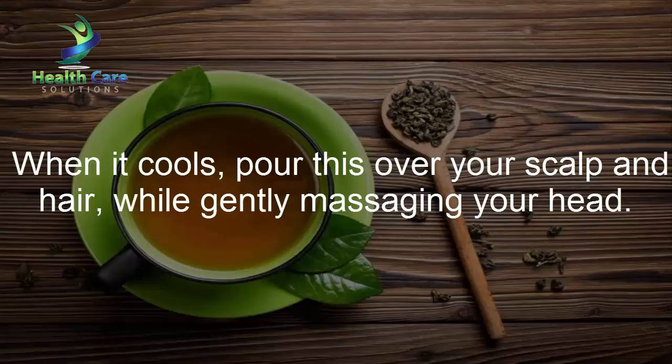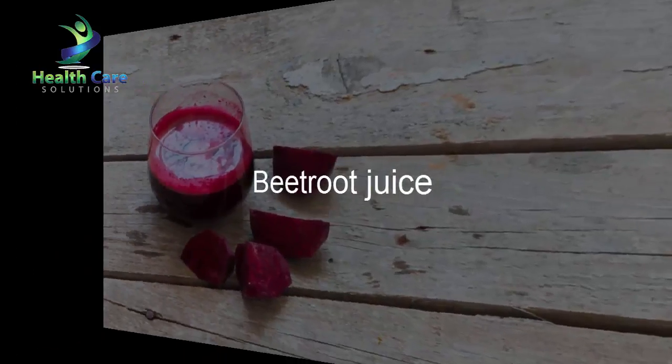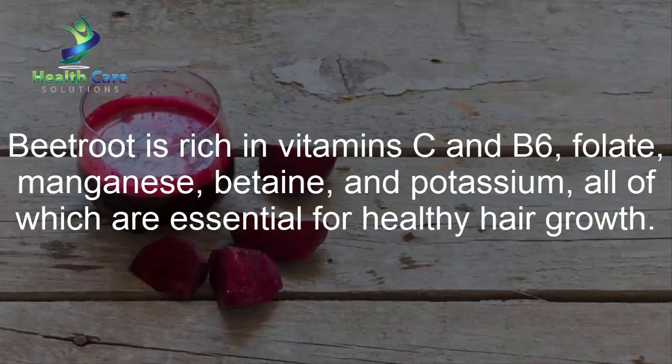While gently massaging your head, rinse with cool water after an hour. Beetroot juice: Beetroot is rich in vitamins C and B6, folate, manganese, betaine, and potassium, all of which are essential for healthy hair growth.